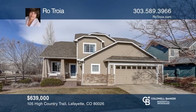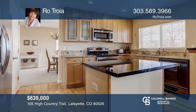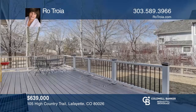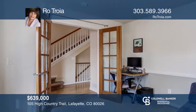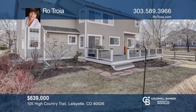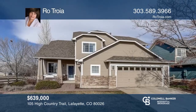This three-bedroom, two-and-one-half-bath Indian Peaks home sits on a large corner lot with seasonal views. Enjoy the updated kitchen or the adjoining family room with a fireplace. The kitchen leads to a new deck where you can take advantage of the Colorado sunshine. The main floor has an office and a large laundry room while the garage is oversized. Check out this property for yourself by scheduling a tour with Ro Troia.